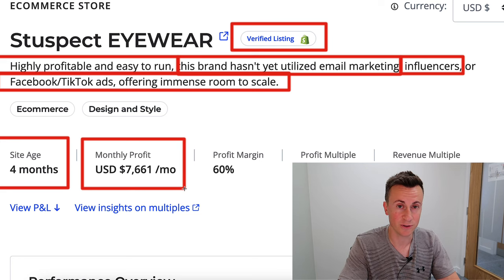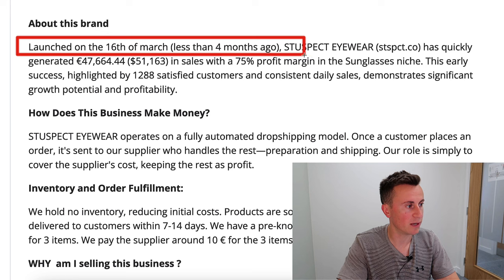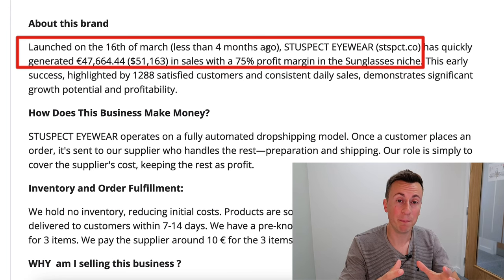They also haven't utilized influencers, Facebook ads, or TikTok ads, offering immense room to scale. It's 100% organic. The site is four months old with an average monthly profit of $7,600. Launched on the 16th of March, less than four months ago, Stuspect Eyewear has quickly generated $50,000 in sales with a 75% profit margin in the sunglasses niche.